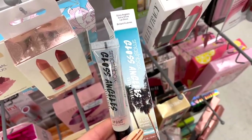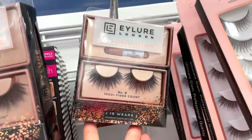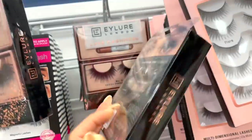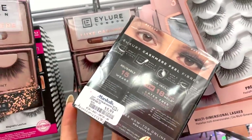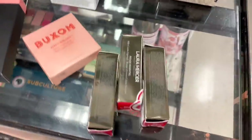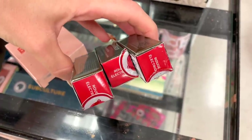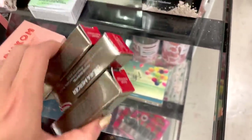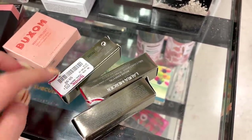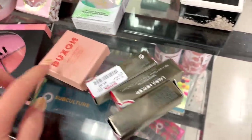I found two pieces of the Morphe Dew Balm — they're both in the shade 'I Do.' I also spotted one of these glosses by Smashbox: the Gloss Angels Extra Shine Lip Gloss for $8.99 in clear — you guys know how I feel about clear glosses, my jam forever. These are actually pretty cool — we've never seen this: the Luxe Cashmere Ilure lashes. These look like good quality lashes for $5.99. Next up, some Laura Mercier Rouge Essential lipsticks — they're in Rouge Electric, like a red color, for $9.99.